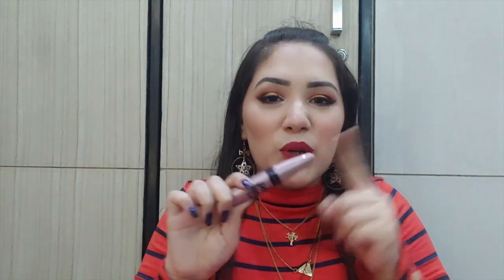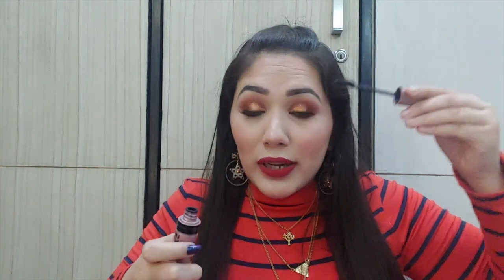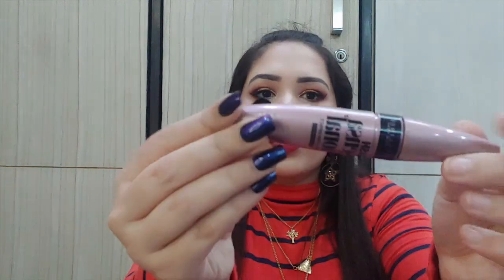Last but not least for mascaras is the Maybelline Lash Sensational Full Fan Effect mascara in the waterproof variant. This is my holy grail — it retails for 500 rupees but I bought it for 350 rupees on sale. The wand is curved, so it immediately elongates, voluminizes, and pushes lashes beautifully. You should definitely invest in this one.